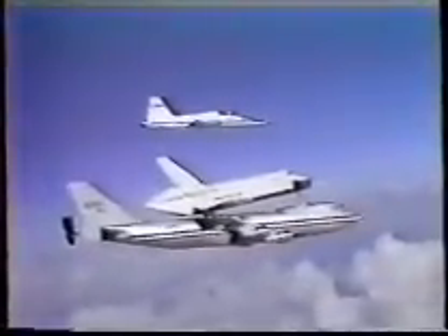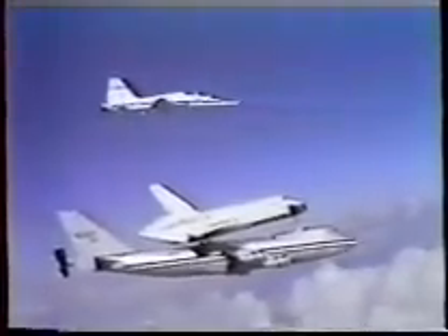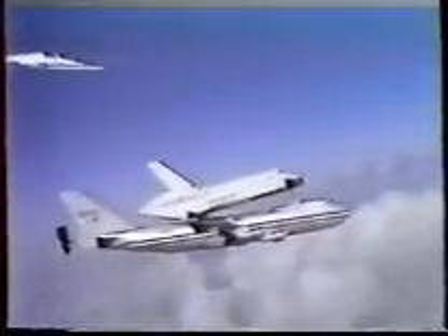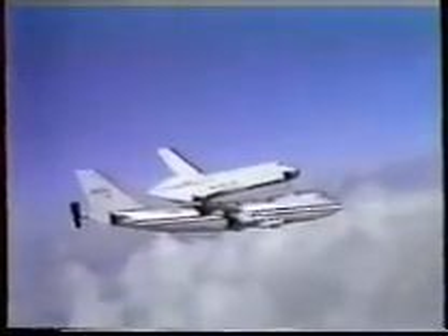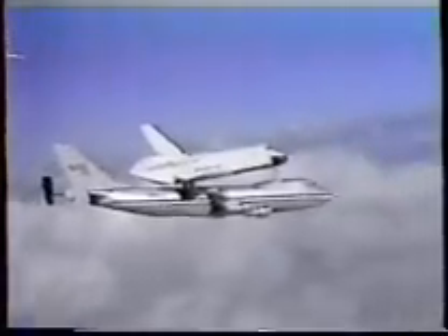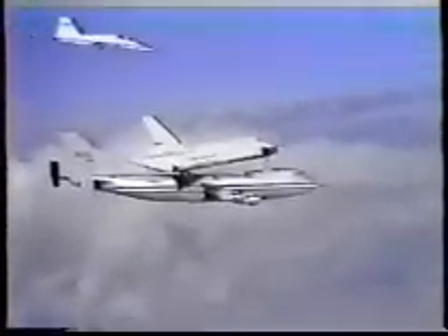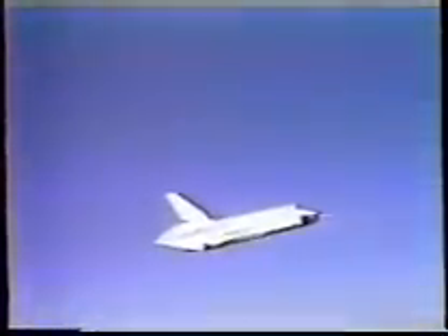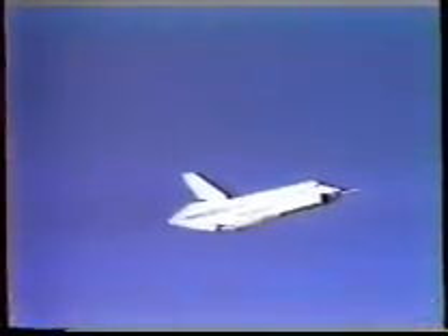Airspeed, 230 knots. 240. Houston is going for set. Have a great flight. 260. Launch ready. Space one, stop. Space two, clear.